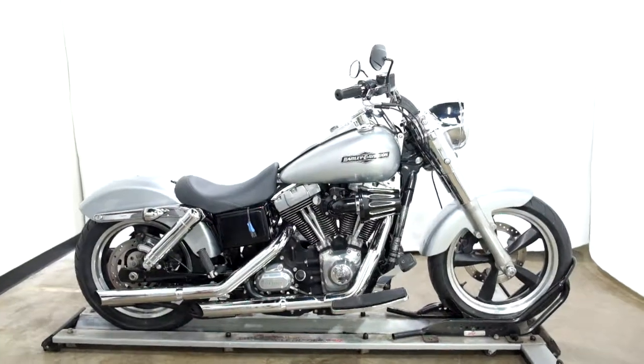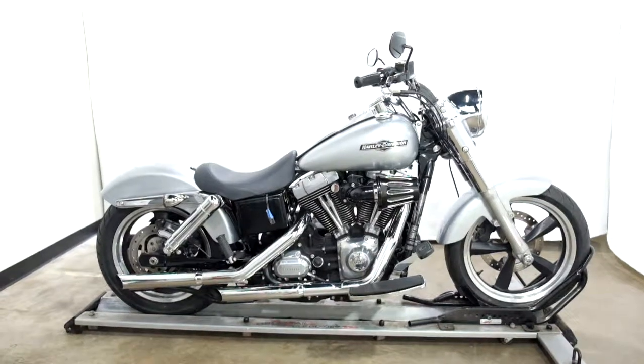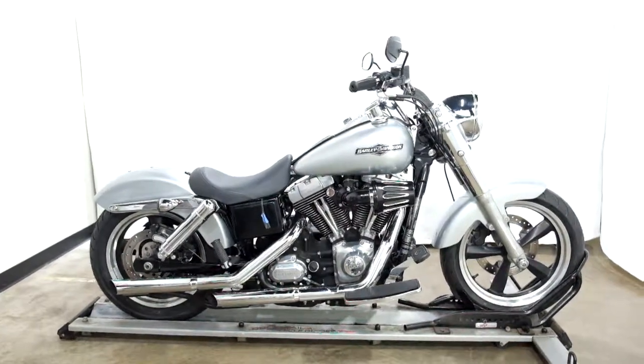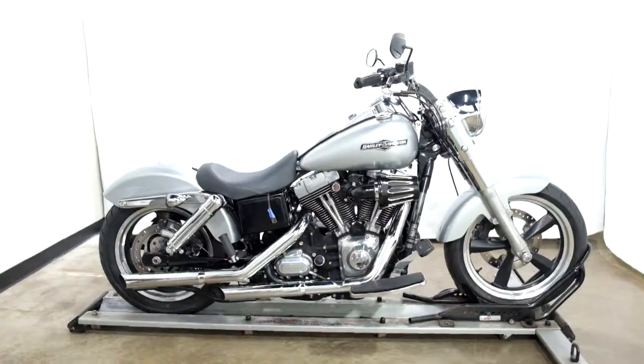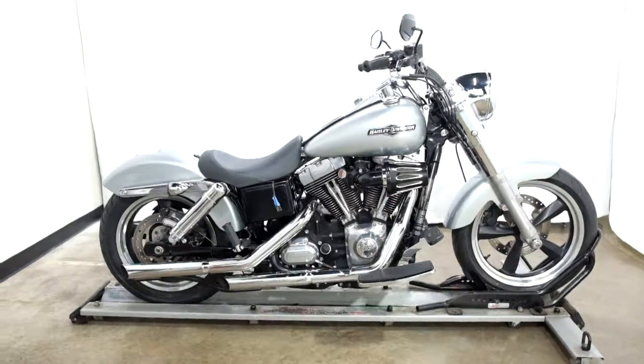Welcome to the SSB Outlet. Today we've got a 2012 Harley Davidson Switchback. This bike has been nicely customized with 18,300 miles on it and will be sold as is. So let's take our walk around it, we'll show it to you, then we'll fire it up.